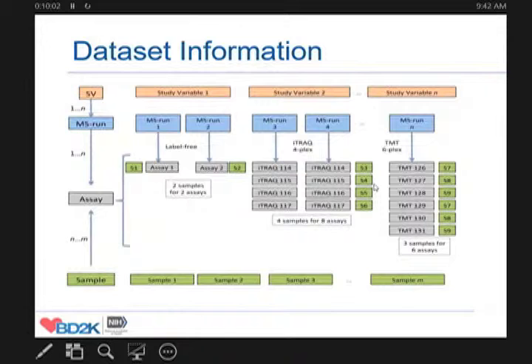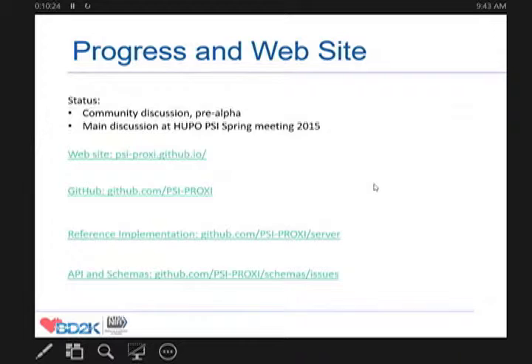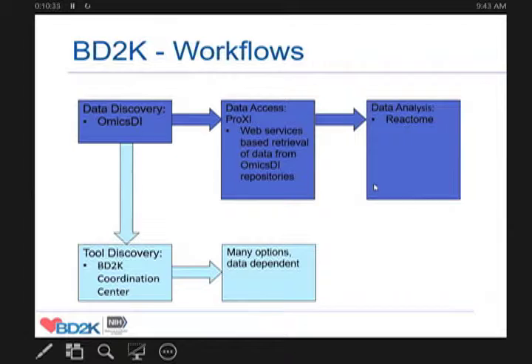The good part is we are now implementing this for molecular expression resources. We already have a working system which follows the same principles for molecular interaction data, which has been in production for several years, so we are fairly confident it will eventually work. This is still very early, but there are entry points if you want to join the discussion and specification.